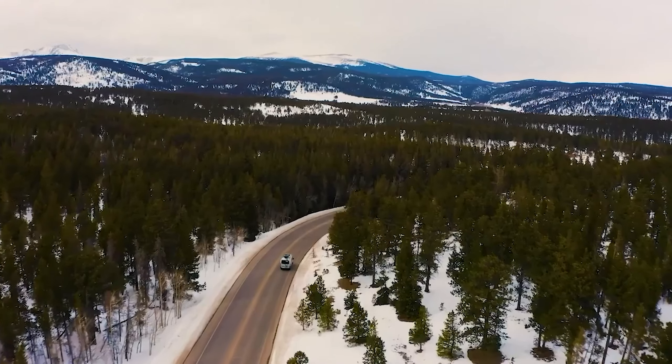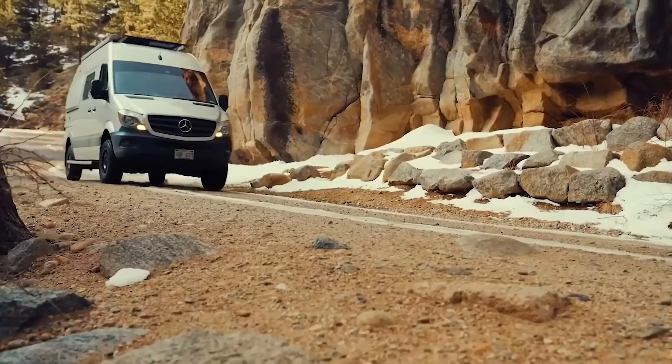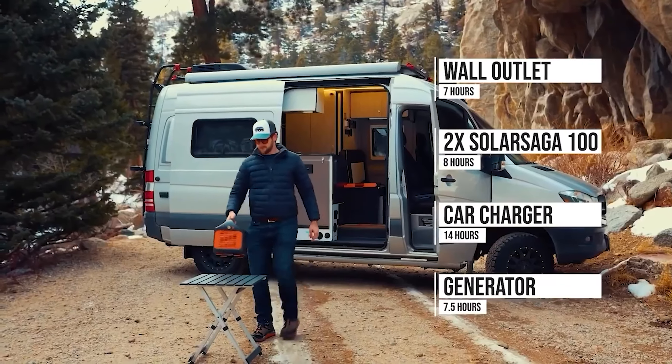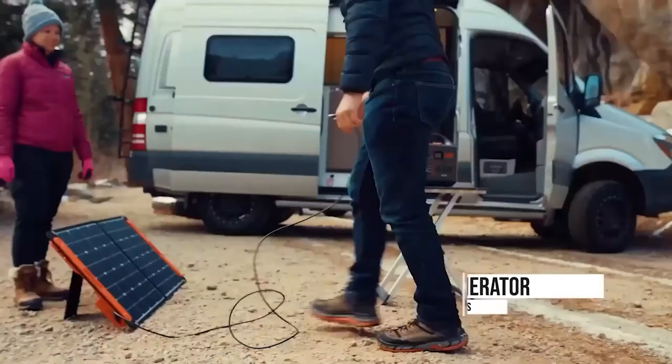Charging options include solar panels or a 12-volt car outlet, with standard charging times of 11.5 hours in a car, 6.5 hours with solar panels, and 5.5 hours in a wall outlet. However, usability in the dark may be challenging due to limited visibility of indicator lights.